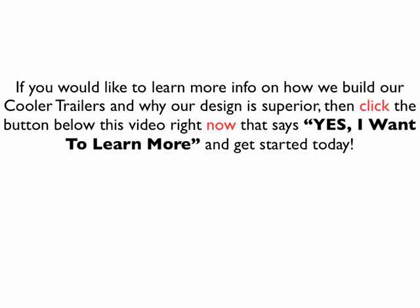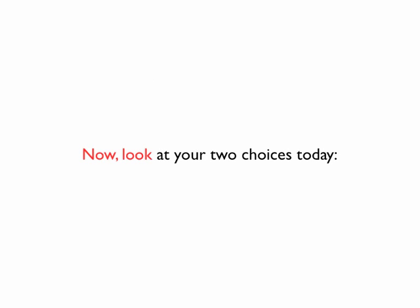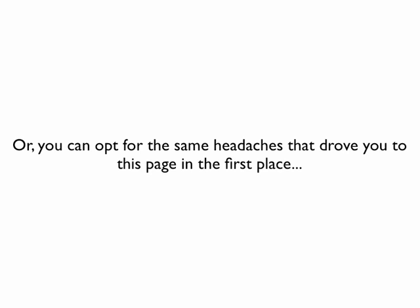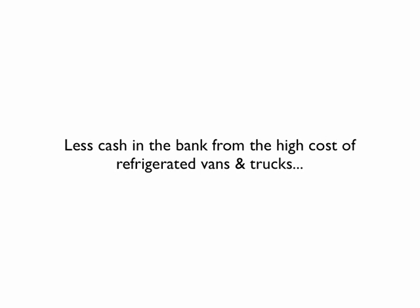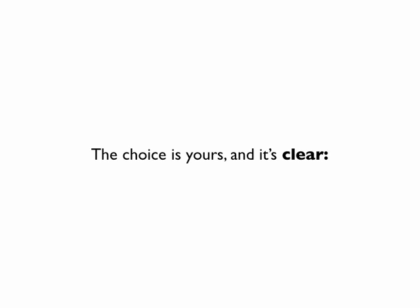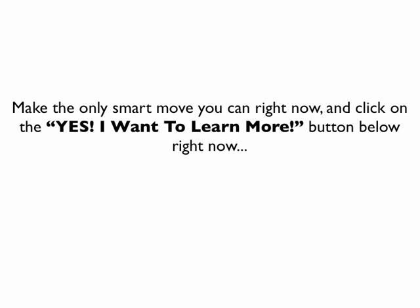If you'd like to learn more about how we build our Cooler Trailers and why our design is superior, click the button below this video that says 'Yes, I want to learn more' and get started today. Look at your two choices: you can take advantage of all the benefits and ease of use that Cooler Trailers offer, or you can opt for the same headaches that drove you to this page — less cash in the bank from the high cost of refrigerated vans and trucks, and continued frustration from an expensive specialist costing you thousands every year. The choice is yours and it's clear. Make the only smart move and click 'Yes, I want to learn more' right now.